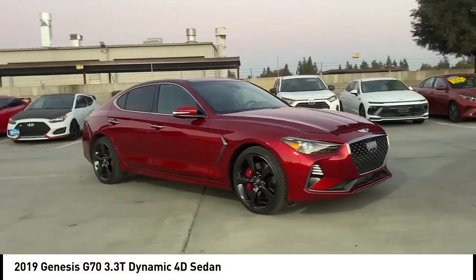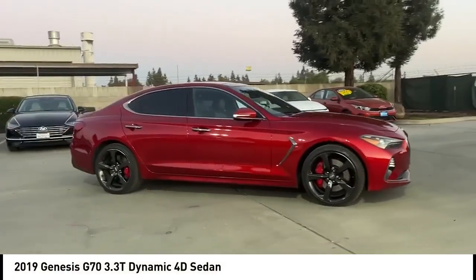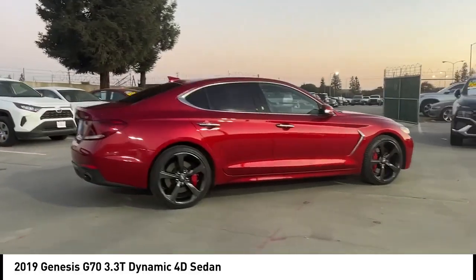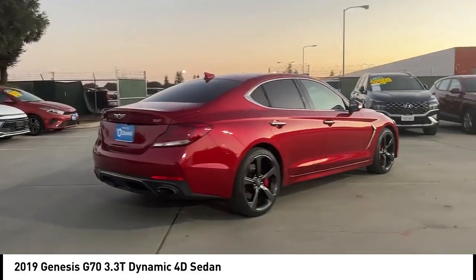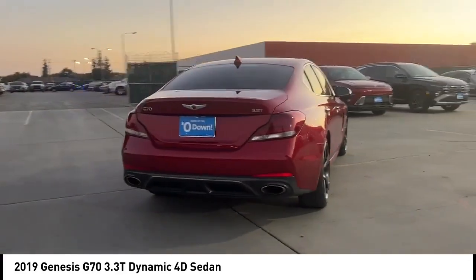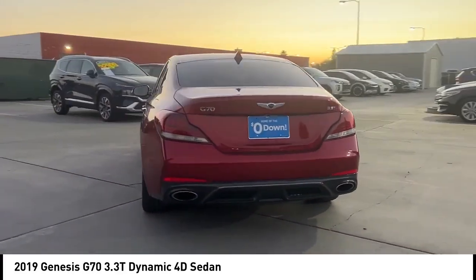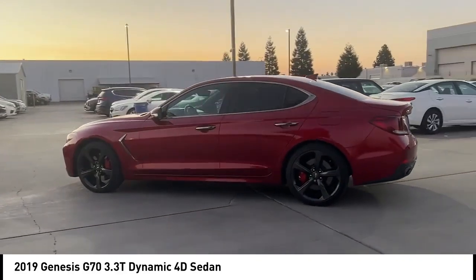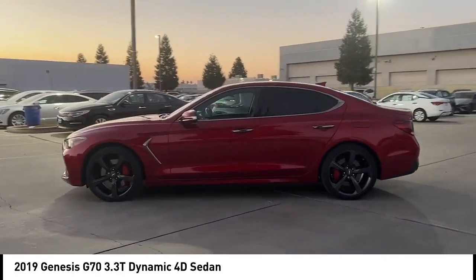You are going to love the 2019 Genesis G70. Impressive engine performance and exquisite handling pushed the Genesis G70 to the front of the pack. Fully integrated technology, off-the-chart safety features, and the luxurious interior and exterior styling of this vehicle all distinguish this vehicle from the rest.